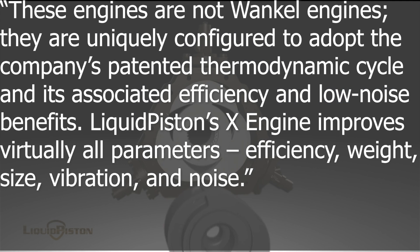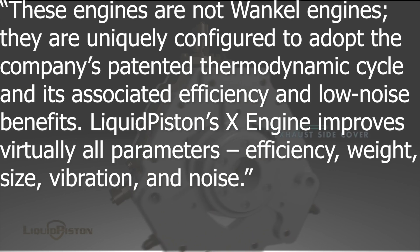Liquid Piston's X engine improves virtually all parameters: efficiency, weight, size, vibration, and noise.